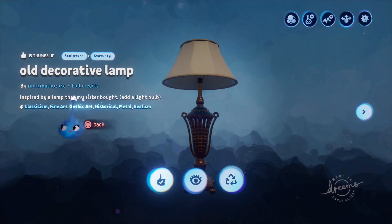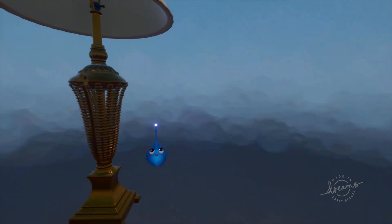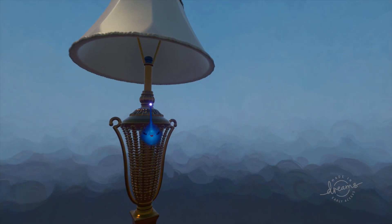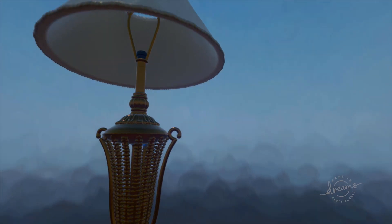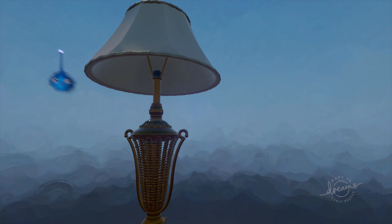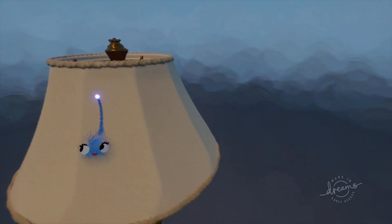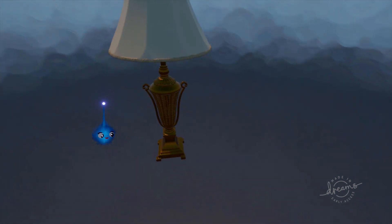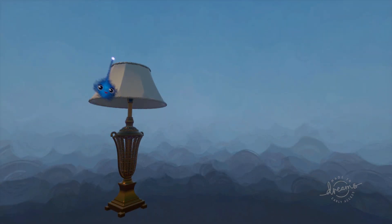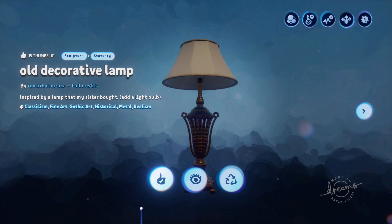As we're doing furniture, let's do our decorative lamp by ramkey_banazuka, inspired by a lamp his sister bought. This is also three percent - based on a Victorian lamp in the Greek Revival style with its pedestal and acanthus leaves. It hasn't got a bulb, but he made a bulb as well so you can always add that. I also like the lampshade on this - very impressive, looks like material, beautifully done. Three percent again - a nice, useful, lovely prop, and you can put that in a modern setting as well.